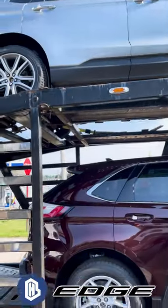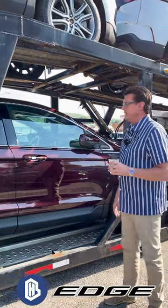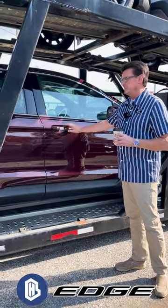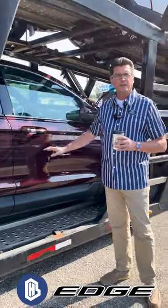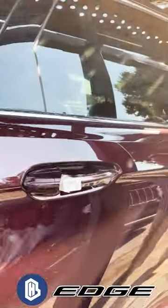Just received a brand new 23 Ford Edge in the burgundy velvet metallic color, really a rich color, gorgeous. You don't see as many of these colors around. A lot of people buy silver, black, white, gray, so this is a little bit different.